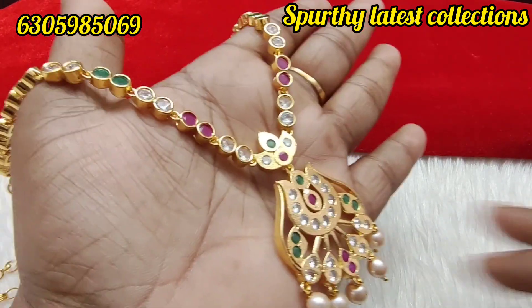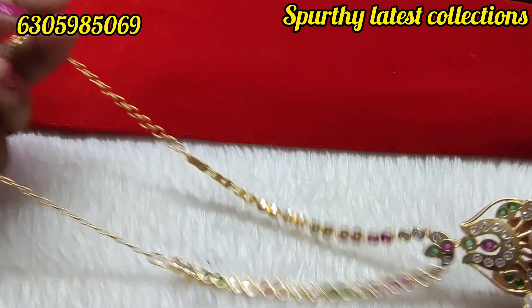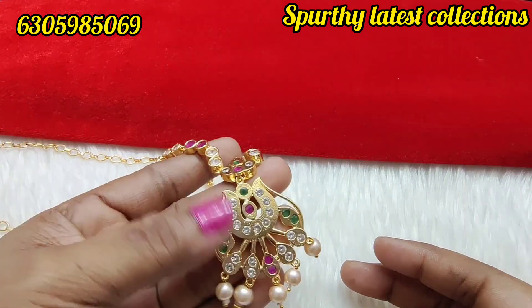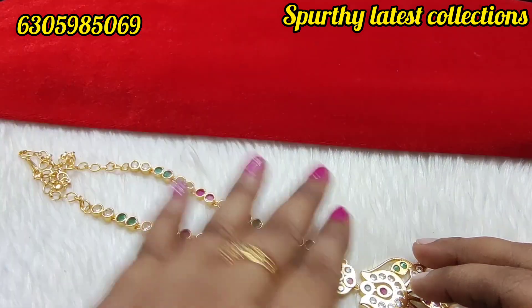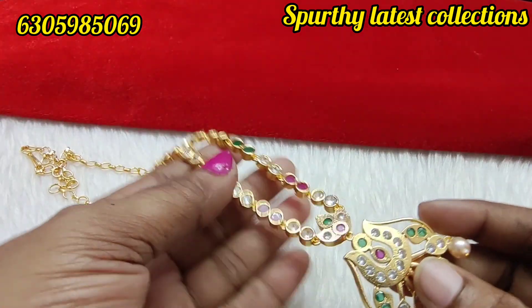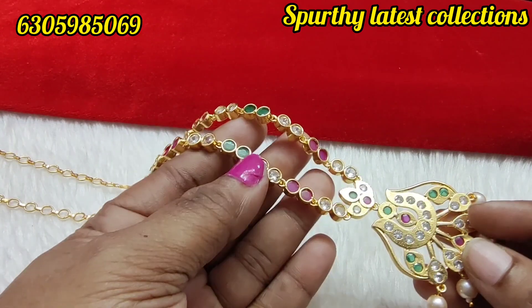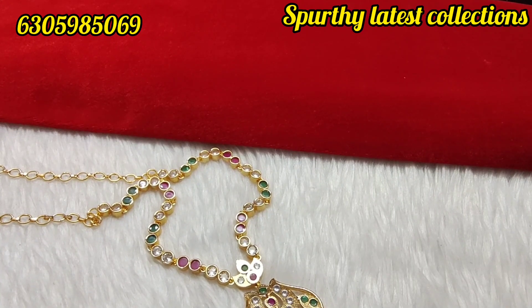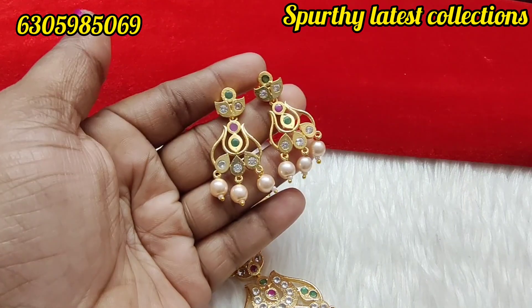Next, microplated set — the shining is very good and finishing is superb. Back side is microplated. Two models available with earrings, screw back earrings. Just 750 rupees only.